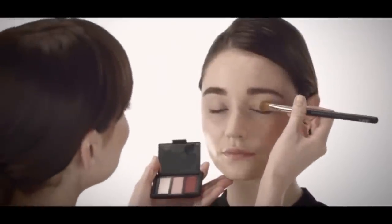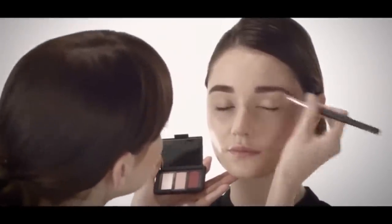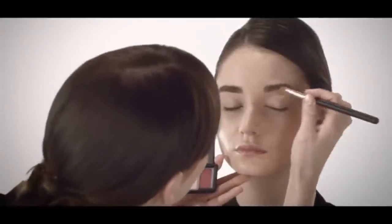I'm going to show you a cheek-focused look featuring some of our key shades. The first thing we're going to do is use a light shadow from our new Trio, Deuce France. This light shade is an icy pink. I'm using one of my favorite eyeshadow brushes, the number three, which is an eye shader. It's great for blending or even to highlight and pop the eyes.